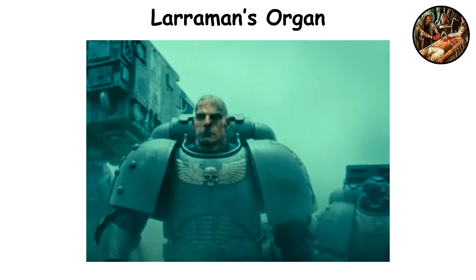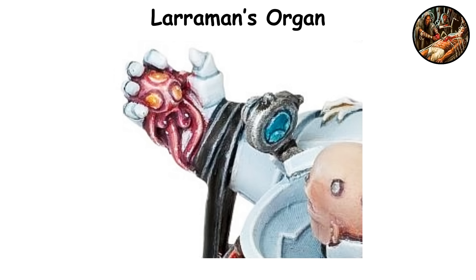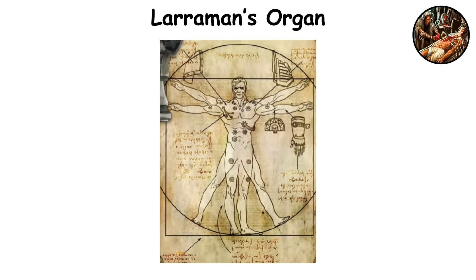This organ is a major reason why Astartes are seen as nearly unkillable, as even severe injuries can be stabilized almost instantly, allowing them to keep fighting well beyond what a human could handle. However, its effectiveness can drop when paired with unstable progenoid lines. Named after the ancient Terran researcher who assisted the emperor in crafting the original gene seed, this implant perfectly illustrates the blend of science and warfare that characterizes the Adeptus Astartes.